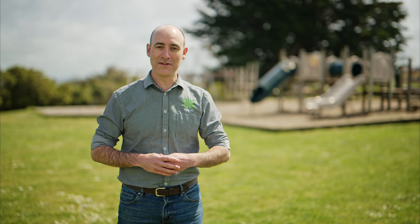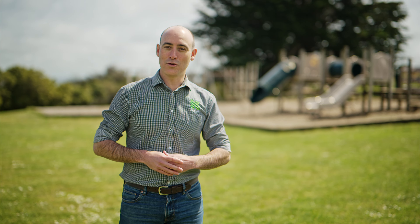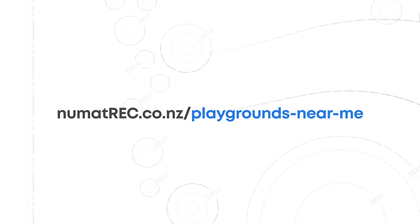So there you have it — Christchurch's top five playgrounds. We hope you found this video informative and helpful for planning your next family outing in Christchurch. If you'd like more information about other local playgrounds around New Zealand, then check out the Playgrounds Near Me map on our website.